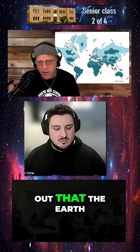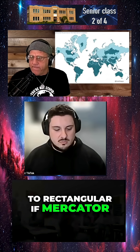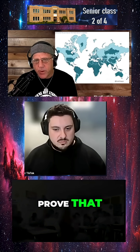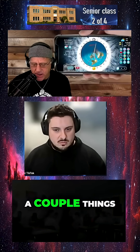How did we figure out that the Earth was circular as opposed to rectangular, if Mercator maps or rectangular maps are the earliest maps that we have? Like, how did we prove that? Well, we don't know what shape the Earth is, but we can look at a couple things.